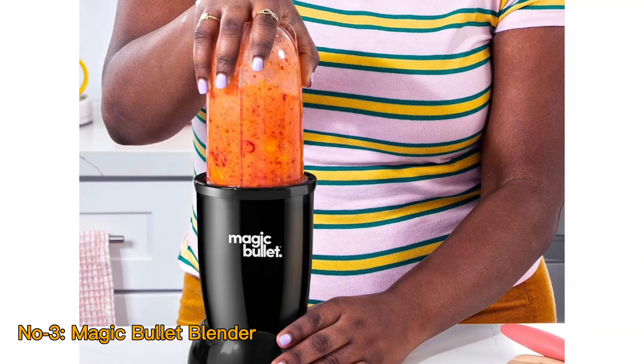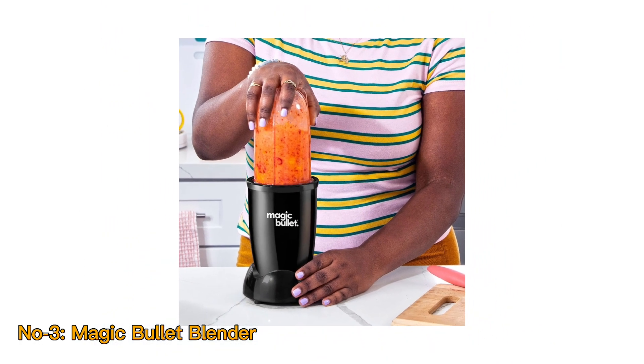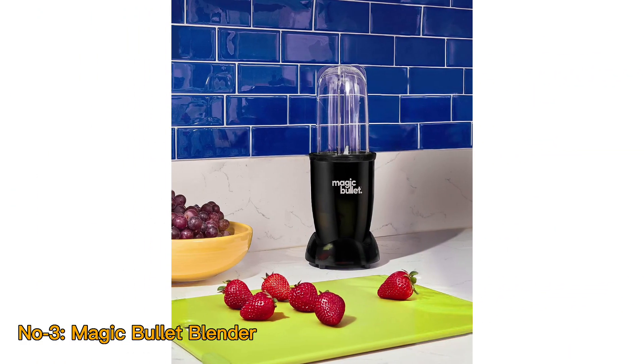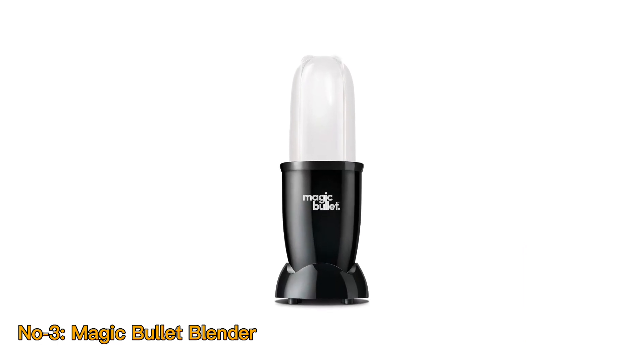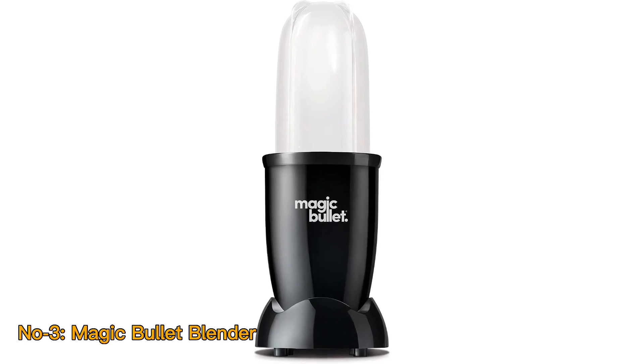The 11-piece set typically includes various blending cups and lids, making it easy to blend and take your drinks on the go. Its space-saving design makes it a great choice for kitchens with limited counter space. The Magic Bullet Blender is a convenient and efficient tool for quick and easy food and beverage preparation.